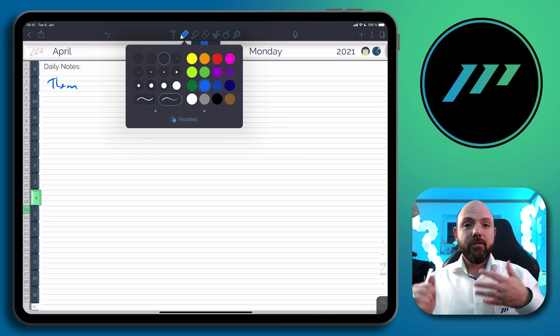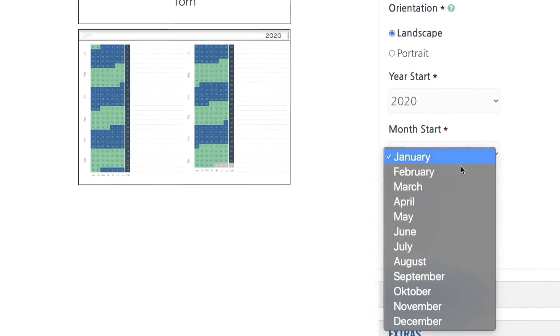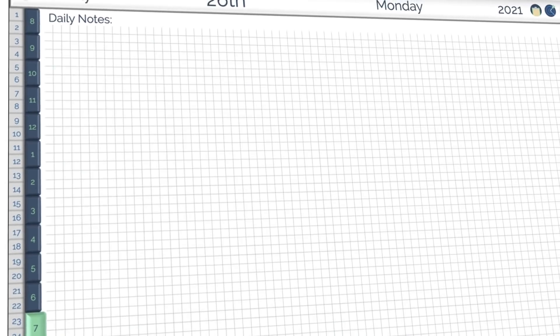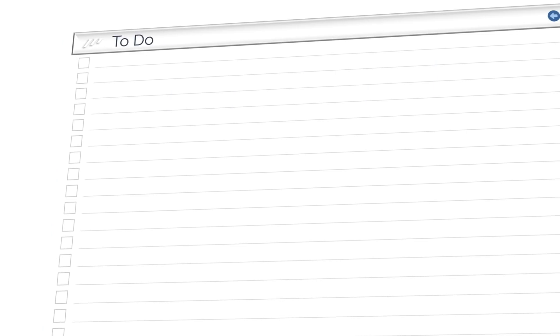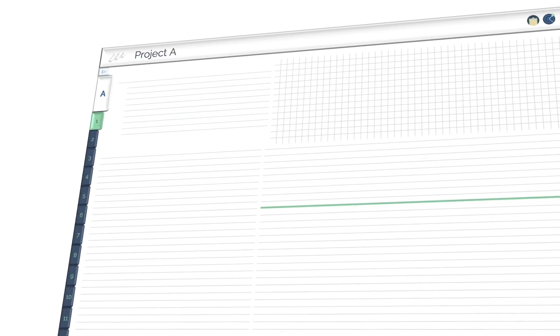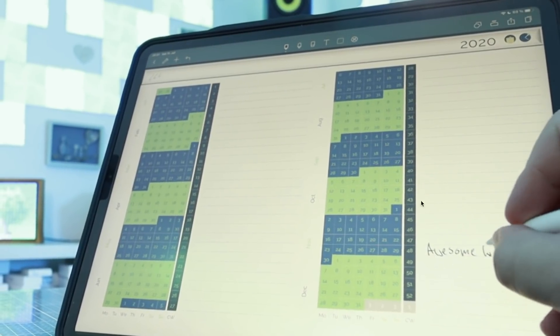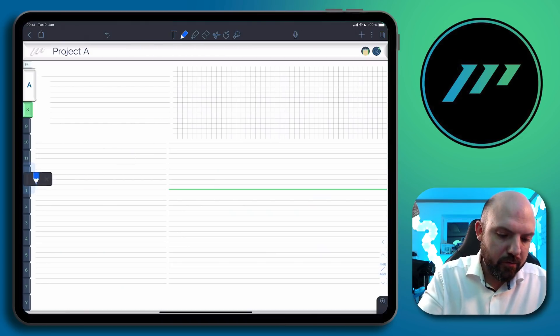If you're actually interested in this digital journal, you can create your very own. You don't need to have these lines — we have loads of different formats. You have to-dos integrated, milestones integrated, and even a project manager integrated. I will put a link in the description below. But now let's dive back into the toolbar.